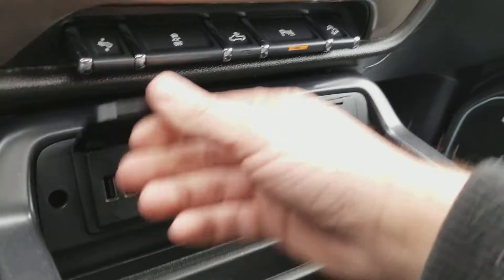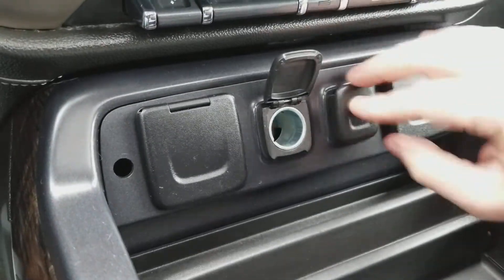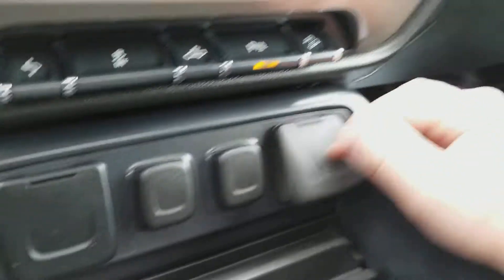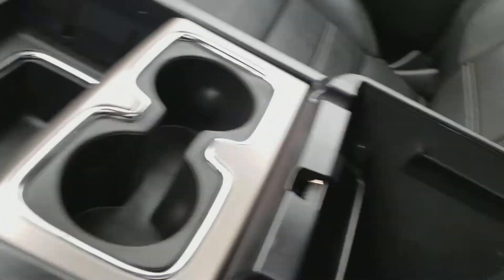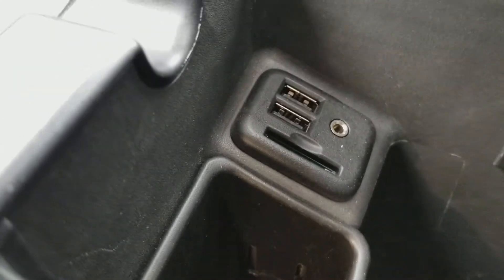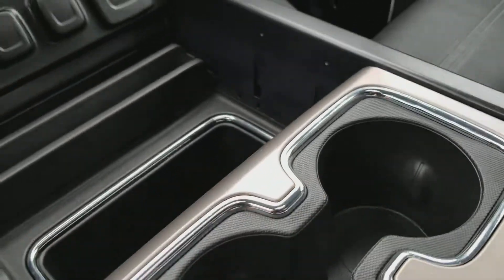The vehicle has many charging features, including three USB ports, and here you have a 115 volt plug — you can put a microwave in here for all I care. Moving in here, lots of storage, and you can put an SD card in there, auxiliary input, and two more USB ports — so now we're at five USB ports in total. Very nice cup holders here.